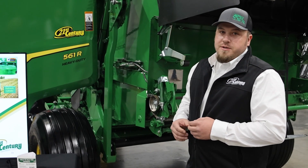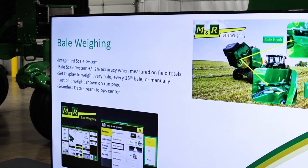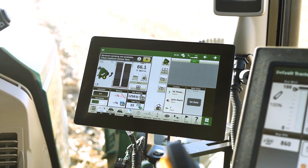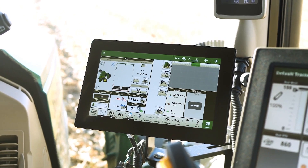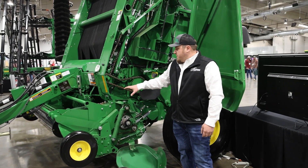We can set up this bale scale system to weigh every single bale, every 15th bale, or we can just set it up to run manually. Being able to see that data live on the display is pretty crucial for baling operations. With this brand new 561R we've also got the capability of a brand new pickup head.